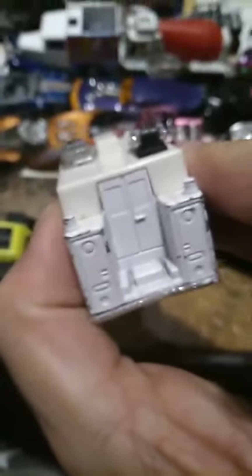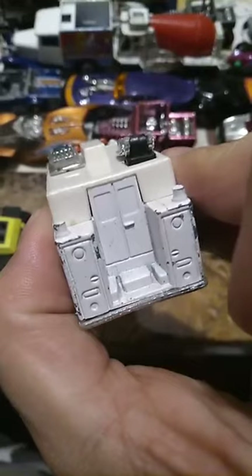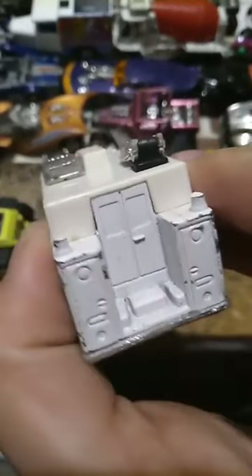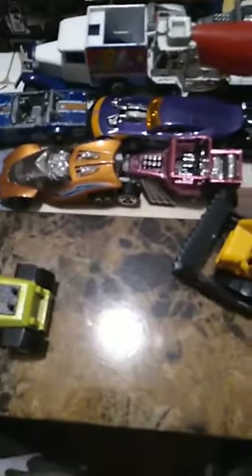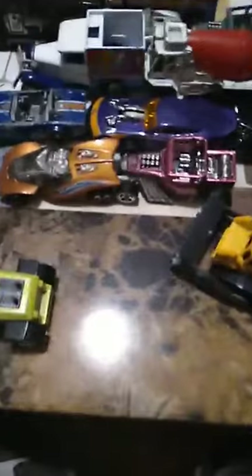It looks interesting — can't say that I've ever seen a toy like this one before. So that's cool because of the neat features — it's got the door there, I don't think it can open, but it's got the nice spacing. So that's cool, I'm gonna put that over there.